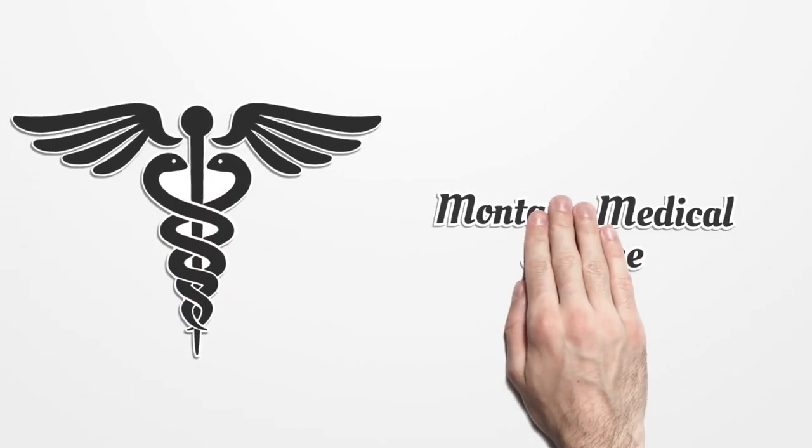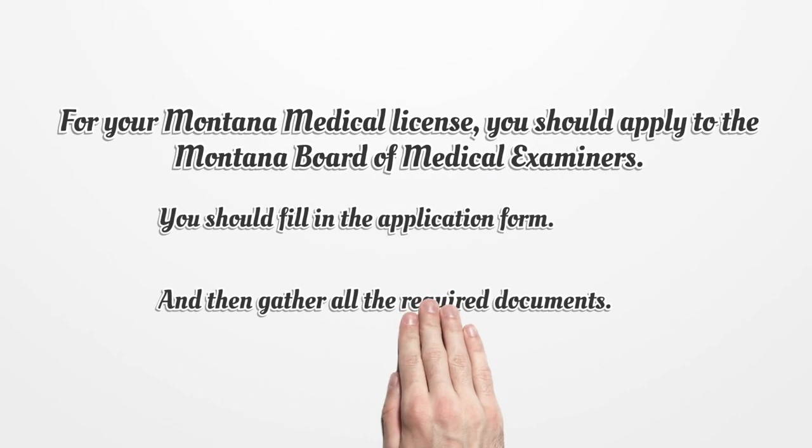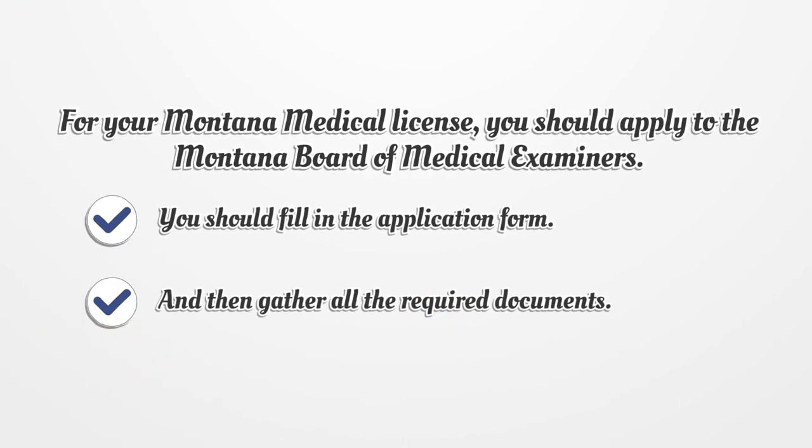Montana Medical License. For your Montana Medical License, you should apply to the Montana Board of Medical Examiners. You should fill in the application form and then gather all the required documents.